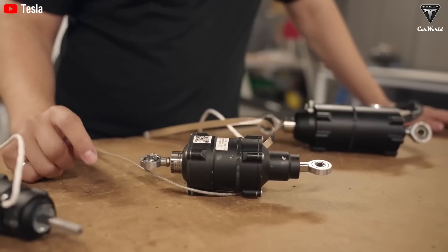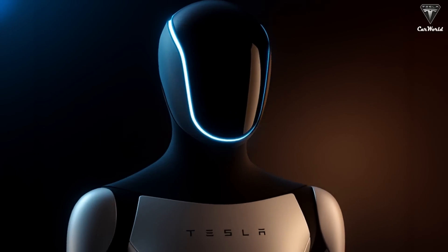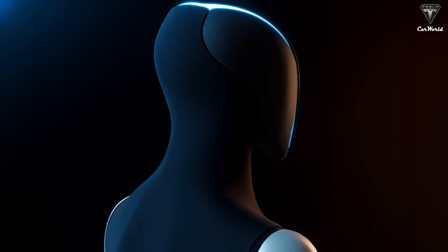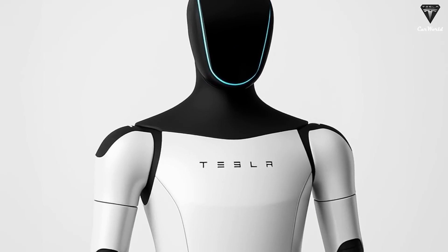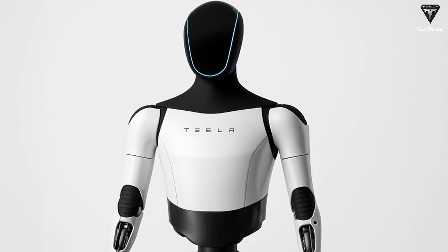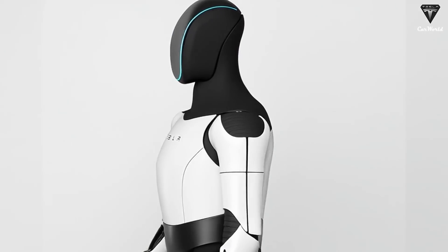Using an advanced network of cameras and 3D sensors, it can recognize objects not just by shape, but by function. Elon Musk emphasized that the human hand is a masterpiece — extremely dexterous and delicate. Replicating it is the biggest challenge.